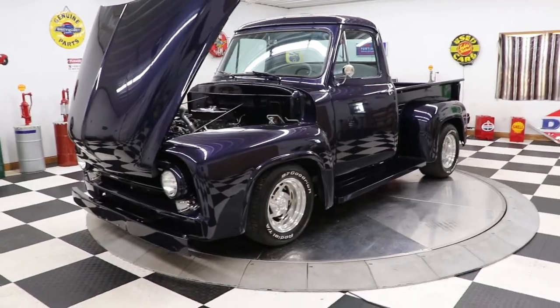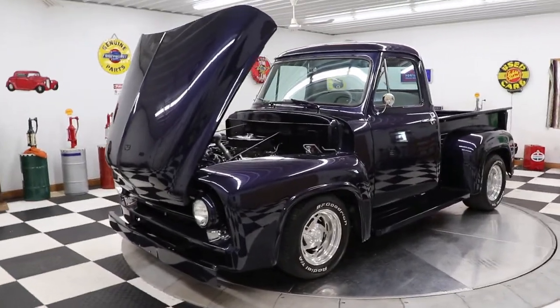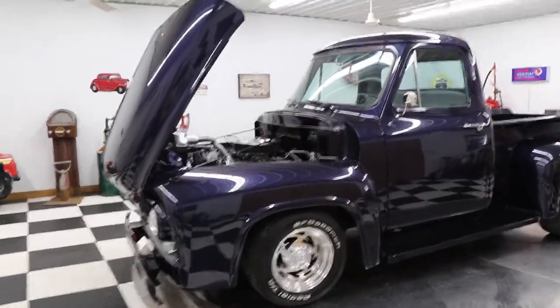The truck has a small-block Chevy engine in it. It has an automatic transmission, power steering, power brakes, disc brakes on the front. It has vintage heat and air conditioning.